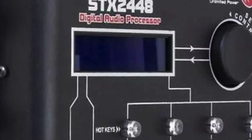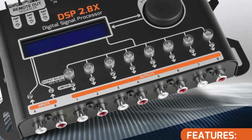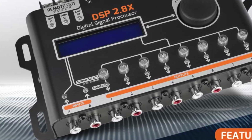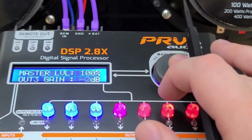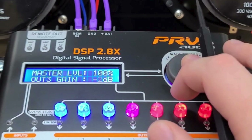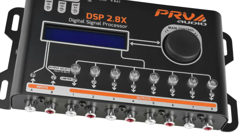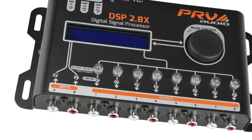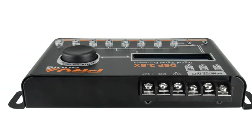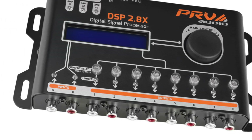Next up is the PRV-Audio DSP 2.8X, which I think delivers tremendous value. It has very similar features to the Stetsum, like a 15-band graphic equalizer, parametric equalizers, advanced crossovers, and time alignment. But it also adds in extras like an RTA analyzer and auto-equalizer presets. Sonically, I was very impressed by its noise-free, detailed sound.